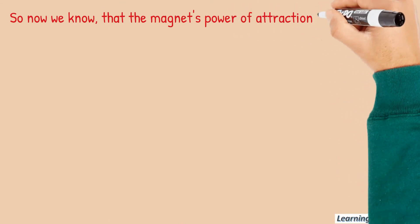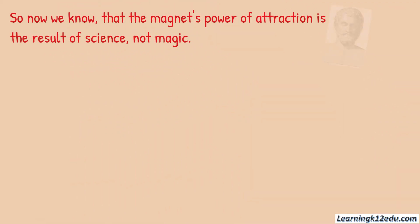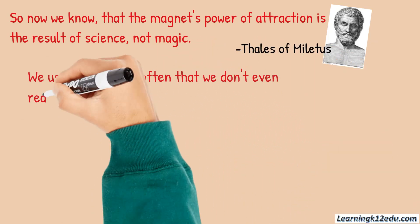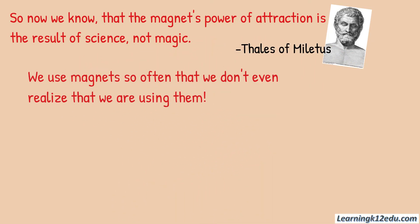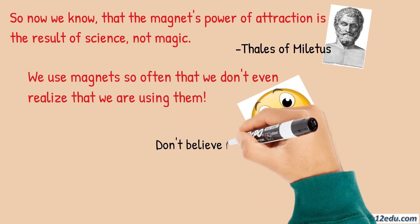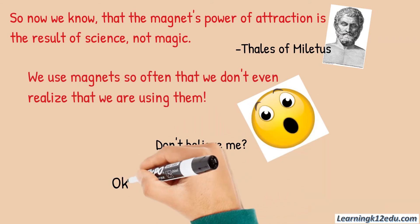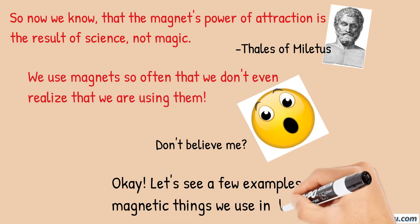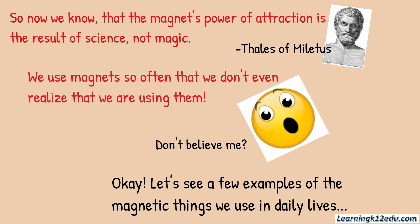Now we know that a magnet's power of attraction is the result of science, not magic. We use magnets so often that we don't even realize we are using them. Let's see a few examples of the magnetic things we use in daily lives.